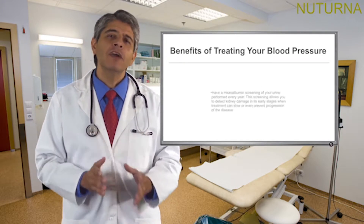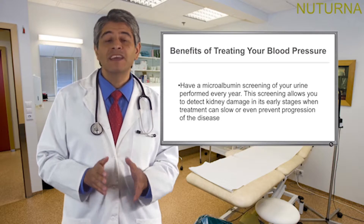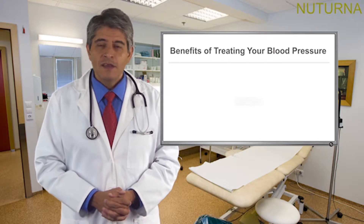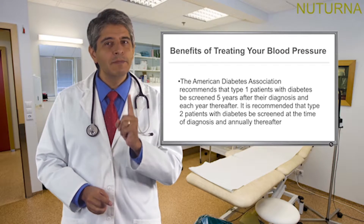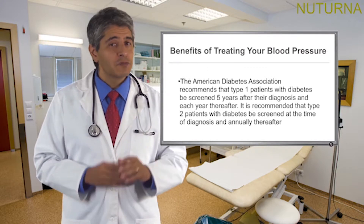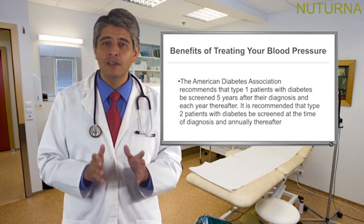Have a microalbumin screening of your urine performed every year. This screening allows you to detect kidney damage in its early stages when treatment can slow or even prevent progression of the disease. The American Diabetes Association recommends that type 1 patients with diabetes be screened 5 years after the diagnosis and each year thereafter. It is recommended that type 2 patients with diabetes be screened at the time of diagnosis and annually thereafter.